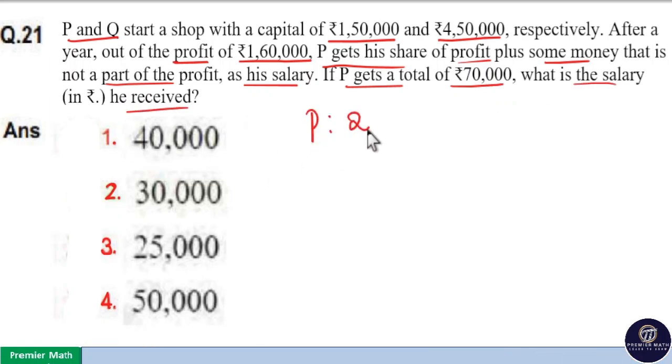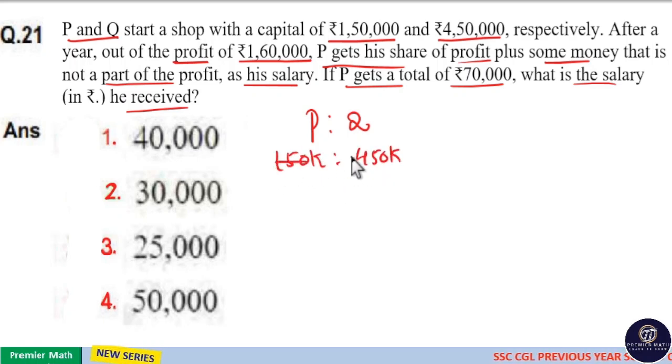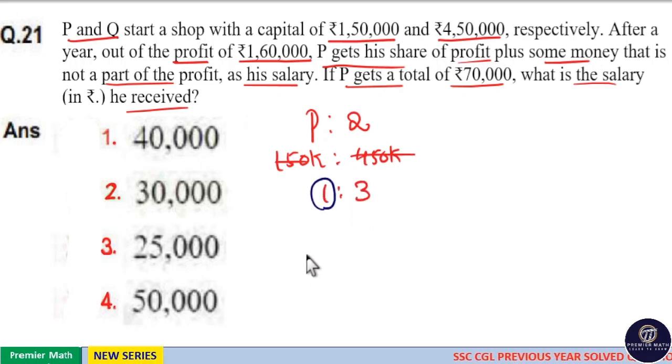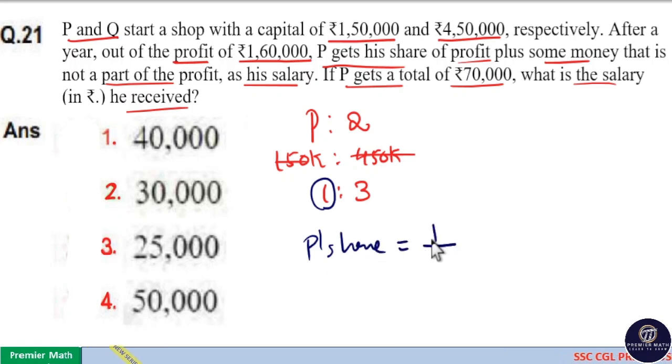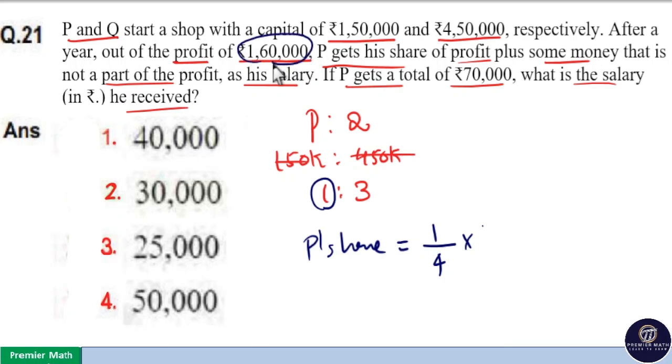Here P and Q's capital is in the ratio Rs. 1,50,000 to Rs. 4,50,000, which means this is in the ratio 1 is to 3. That is, P's share is 1 part out of a total of 4 parts. So P's share is equal to 1 part out of 4 parts into total profit, which is equal to Rs. 1,60,000.